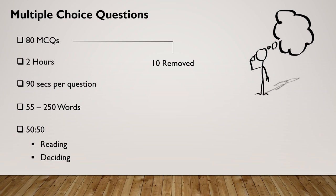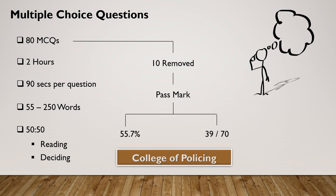The pass mark is set at 55.7%, meaning you need to get 39 correct answers out of the remaining 70 questions. Further information on these subjects can be found online at the College of Policing website, which I urge you to study carefully to ensure you have a full appreciation and understanding of what is required.